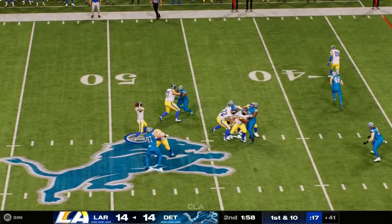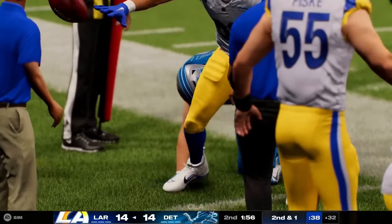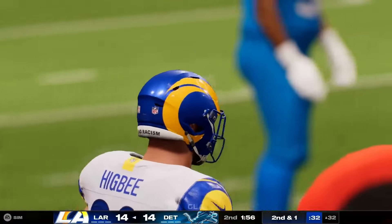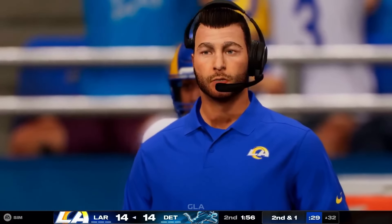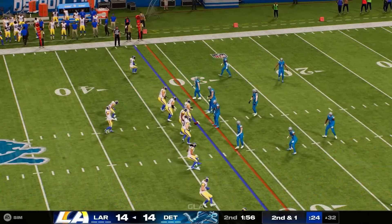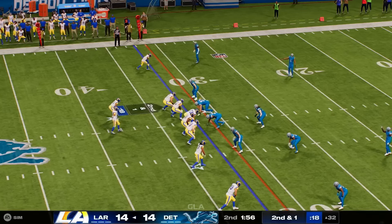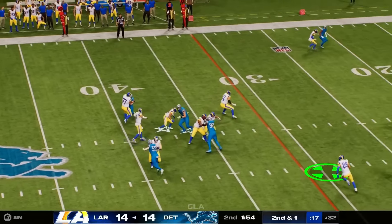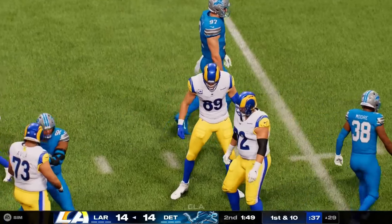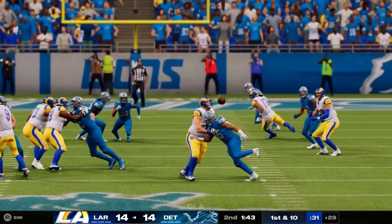Stafford gets this into the hands of tight end Higby, down a yard or two shy of the 30 before he's out of bounds. Just need a yard here on second and one. Stafford throws short to Higby — Higby going to have a Rams first down, getting the ball down inside the 30. Four yards on the pickup, good enough to extend the drive.